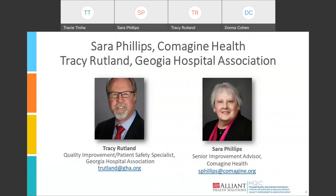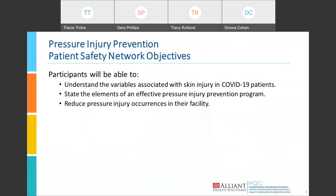Today's webinar hosts are Sarah Phillips, Senior Improvement Advisor at Comagin Health, and Tracy Rutland, Quality Improvement and Patient Safety Specialist at Georgia Hospital Association. I will now turn it over to Sarah, who will talk about today's objectives.